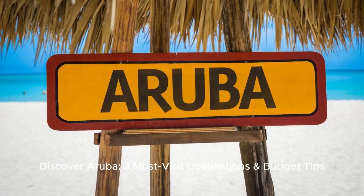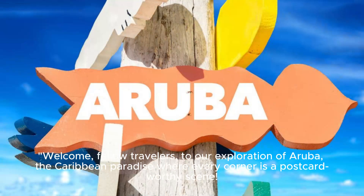Discover Aruba: 3 must-visit destinations and budget tips. Welcome, fellow travelers, to our exploration of Aruba, the Caribbean paradise where every corner is a postcard-worthy scene.